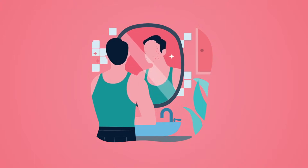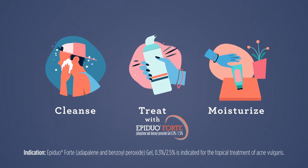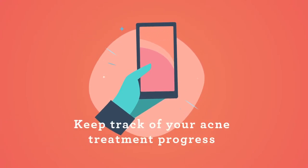Want to know what may help to improve your skin? A good skincare routine. And when it comes to routines, My Forte can help. My Forte is a free app that empowers you to keep track of your acne treatment progress by helping you create a daily skincare routine that works for you.